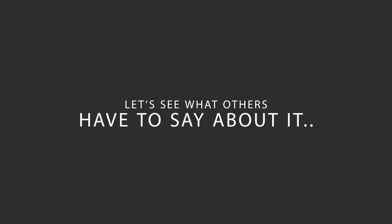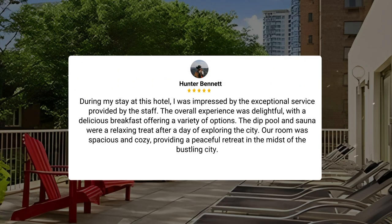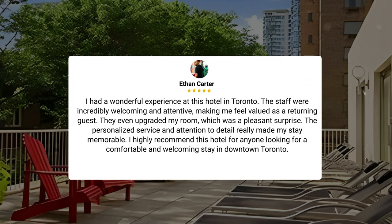Here's what other travelers have to say about this hotel. During my stay, I was impressed by the exceptional service provided by the staff. The overall experience was delightful, with a delicious breakfast offering a variety of options. The dip pool and sauna were a relaxing treat after a day of exploring the city. Our room was spacious and cozy, providing a peaceful retreat in the midst of the bustling city. I had a wonderful experience at this hotel in Toronto. The staff were incredibly welcoming and attentive, making me feel valued as a returning guest. They even upgraded my room, which was a pleasant surprise.